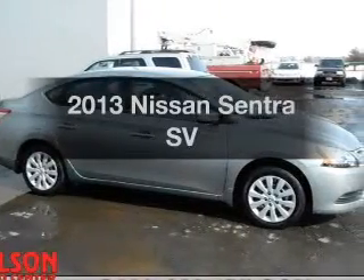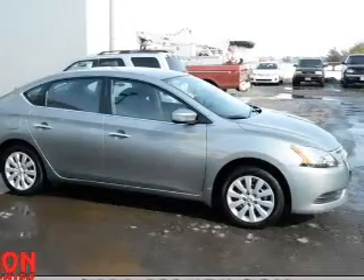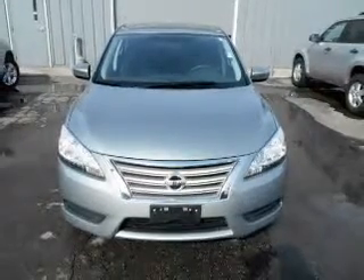Introducing the 2013 Nissan Sentra. Travel the roads in style and comfort in this great vehicle. The powertrain includes front wheel drive with an efficient four-cylinder engine driven by an automatic transmission.